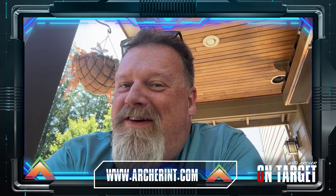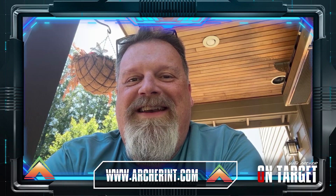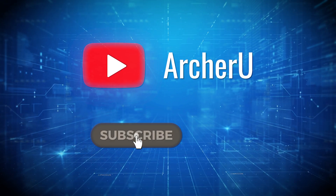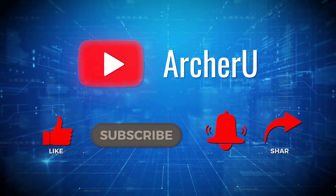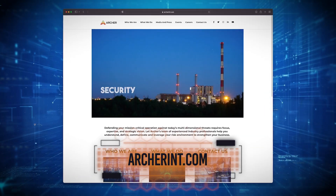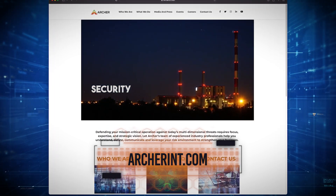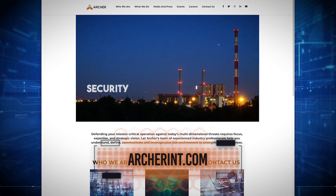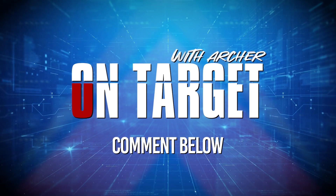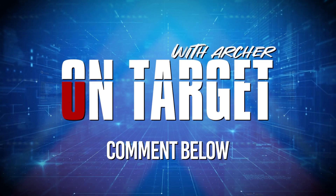Stay tuned for our next episode, where we tackle another high-risk threat identified by MRO. Until then, stay vigilant and stay secure. Don't miss out on any of our insightful content — hit the subscribe button and ring the notification bell. For top-tier security solutions, Archer is your trusted partner. Explore our offerings at archerint.com and get in touch via email or phone. Leave your questions in the comments below and join us every Monday for a fresh episode of On Target with Archer.